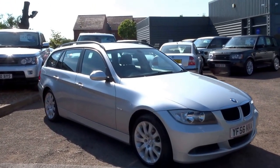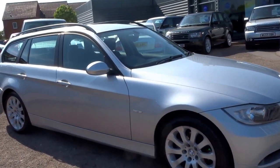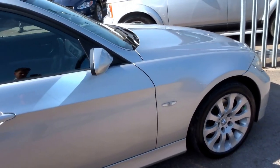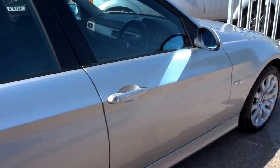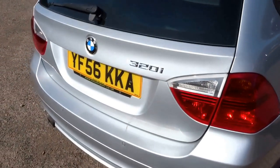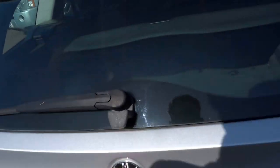This has just come into stock today — it's a BMW 3 Series Touring. Very practical car, drives really well. I took this in part of exchange recently against the Range Rover Sport.